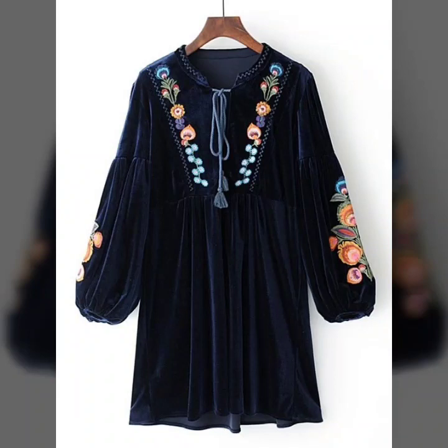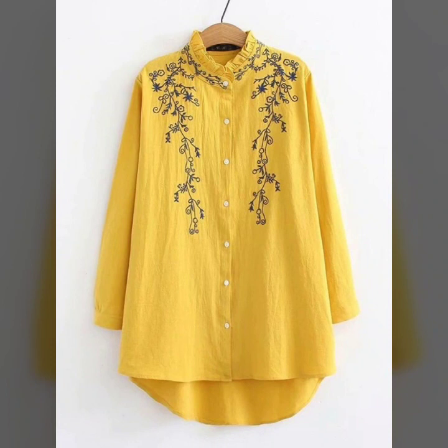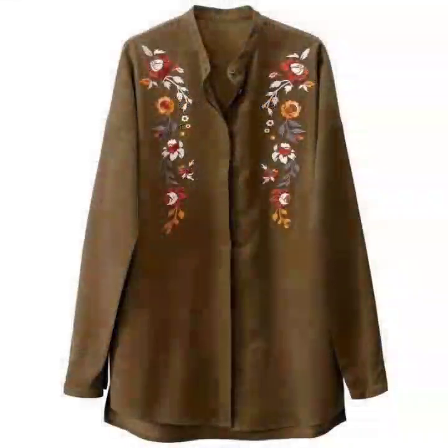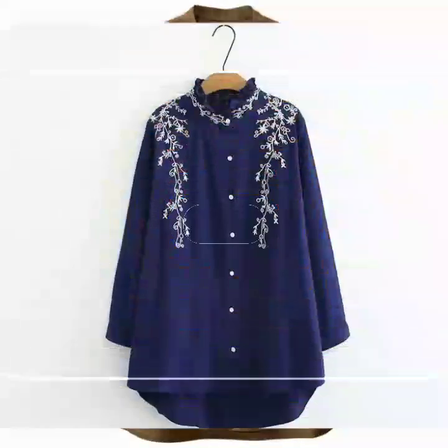Hello everyone, welcome back to my YouTube channel. I hope you are all fine and doing very well. I'm back again with another awesome collection of embroidered blouse and embroidered top designs.